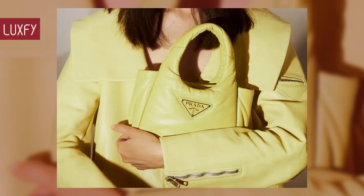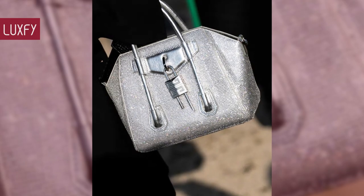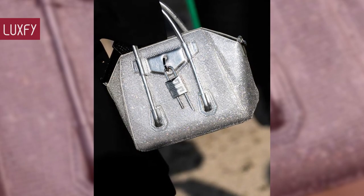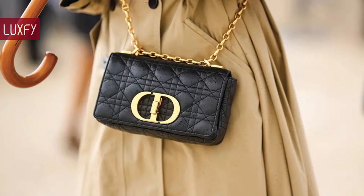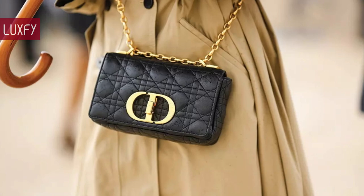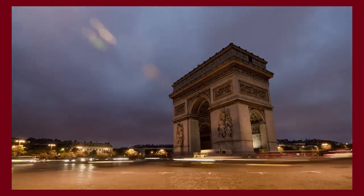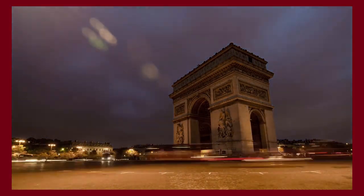Let me know in the comments below which one was your favorite, and comment which ones you'd like to know more about. Make sure to check out my video about the ultimate handbag capsule wardrobe. Thank you for spending some time with us — like and subscribe so you never miss a video, and I'll provide you with the best content about fashion, travel, and luxury living. See you soon!